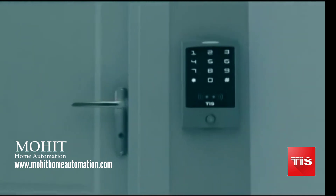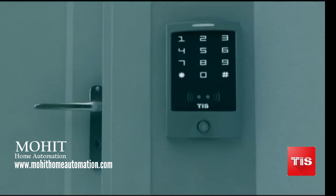TIS door access control makes the entry easier and safer. Simply enter your password on the keypad, or swipe your entry cards.